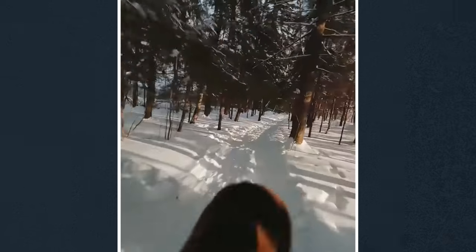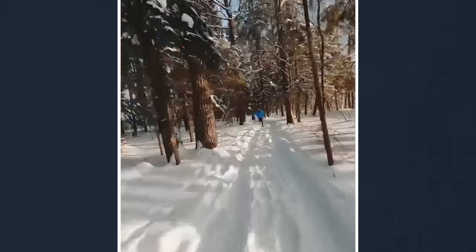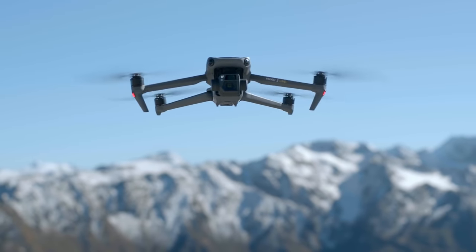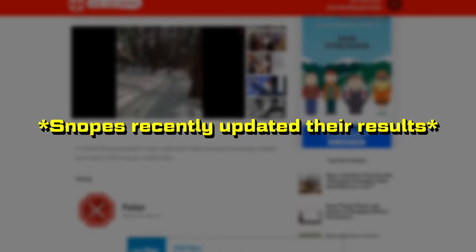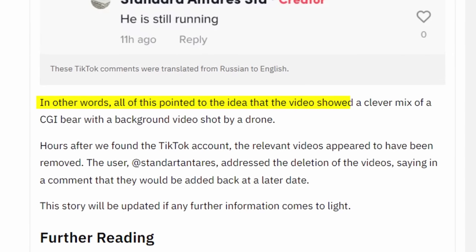I decided to look into this a little bit more, and there's a bit of a rabbit hole. There's no information about this clip, and the information people were able to find was disappearing from the internet rapidly. There's an FPV pilot that shared this video with the hashtag Mavic and hashtag DJV. I at first thought DJV was a typo for DJI — the drone makers — but DJV is apparently a visual effects review software. There's a Snopes article written about this that claims the video is VFX — that it showed a clever mix of a CGI bear with background video shot by a drone. Wrong. They're wrong.